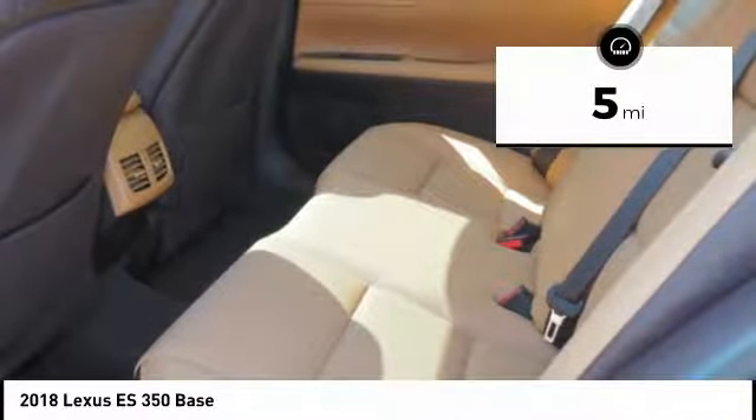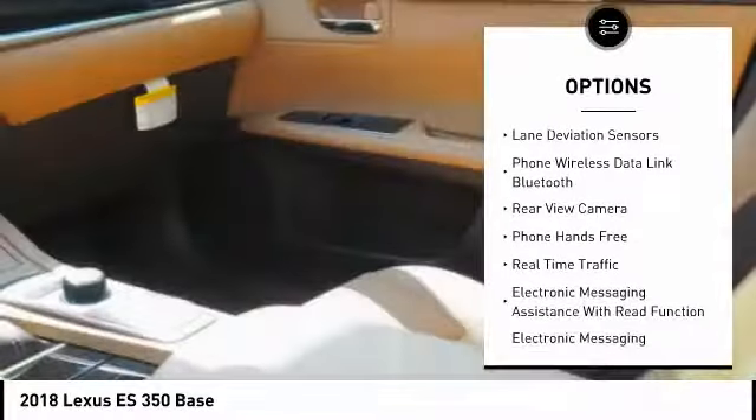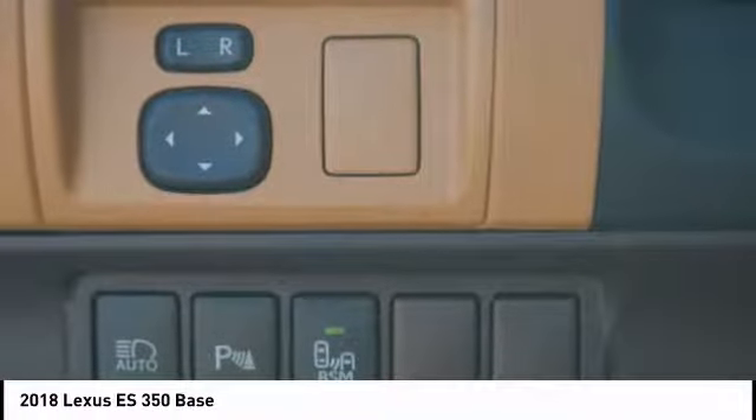Here are some of this vehicle's great options: traction control, stability control, clock, trip computer, fog lights, power brakes, child safety locks, rear floor mats, tachometer, cargo area light.